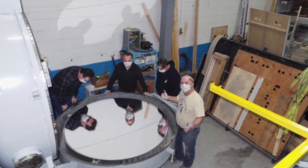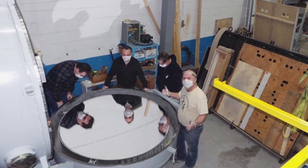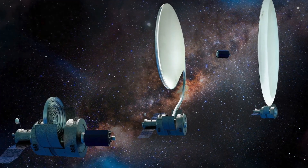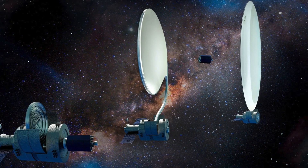If it succeeds, this will be the start of a new way to build telescopes out in space. This would be a revolution in space-based manufacturing, and the time needed to build one will be greatly reduced.